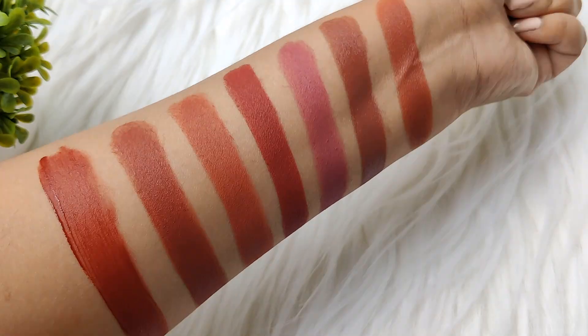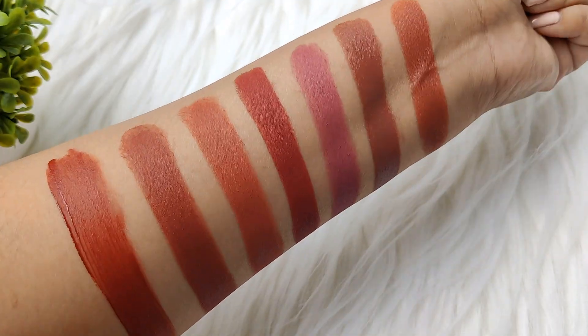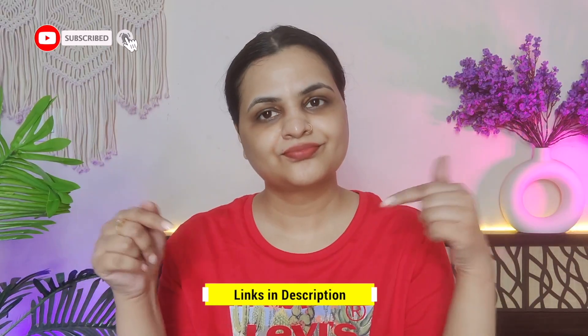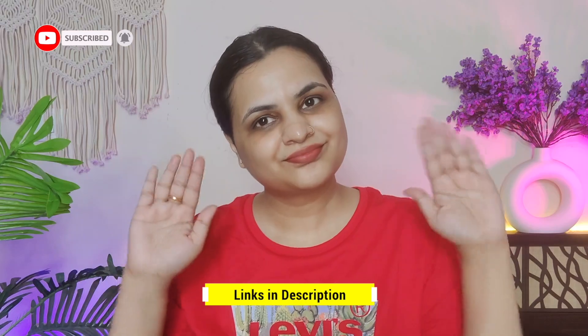So guys, these were my favorite lip products which I always apply and these are my favorites. I hope you liked this video. If you did, then don't forget to like, share, and subscribe. Bye!